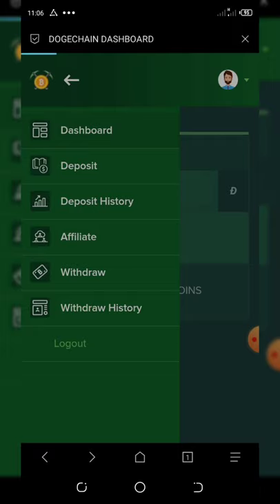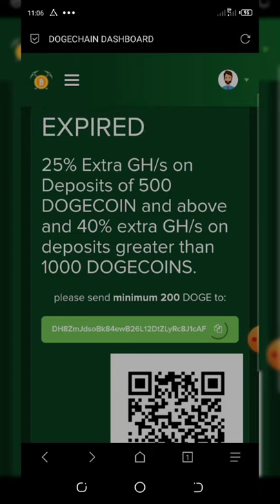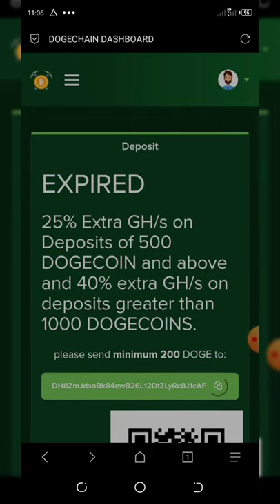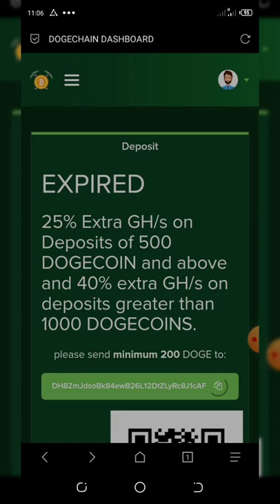You can also deposit by clicking the Deposit button. The minimum deposit is 200 Dogecoin. Each deposit of 500 Dogecoin will give you 25 percent extra gigahash, and deposits of greater than 1,000 Dogecoin get you 40 percent extra gigahash.